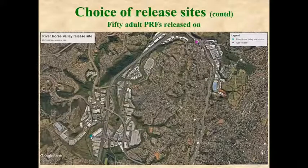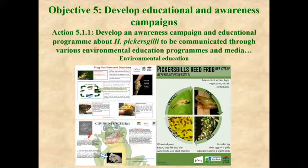We released 50 mature frogs at River Horse Valley because we determined there were no Pickersgill's reed frogs at the site at the time of release. Through monitoring and calls we hope to determine the success of the release. In our first monitoring visit we heard one Pickersgill's reed frog, though the season was early and very dry. With the rains having fallen now, we hope to do more thorough monitoring over the summer.